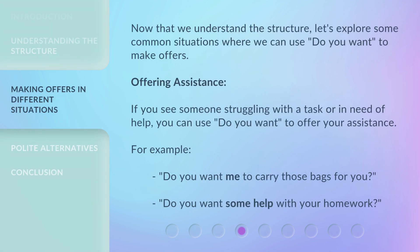Now that we understand the structure, let's explore some common situations where we can use 'Do You Want?' to make offers. Offering assistance: if you see someone struggling with a task or in need of help, you can use 'Do You Want?' to offer your assistance. For example: 'Do you want me to carry those bags for you?' 'Do you want some help with your homework?'